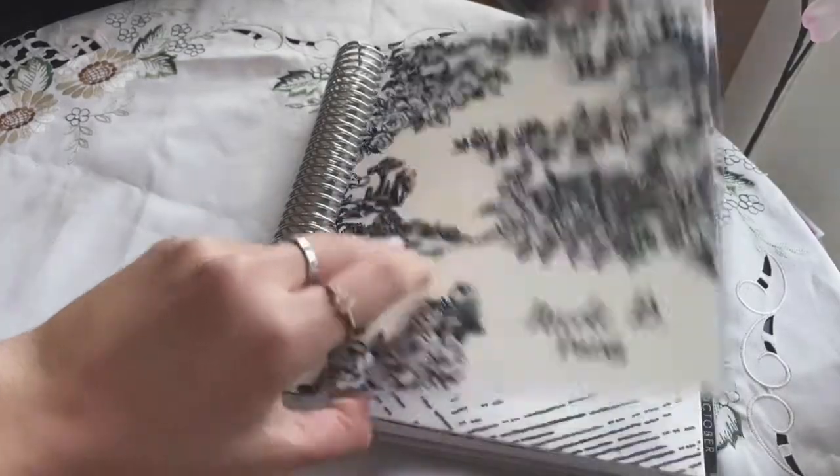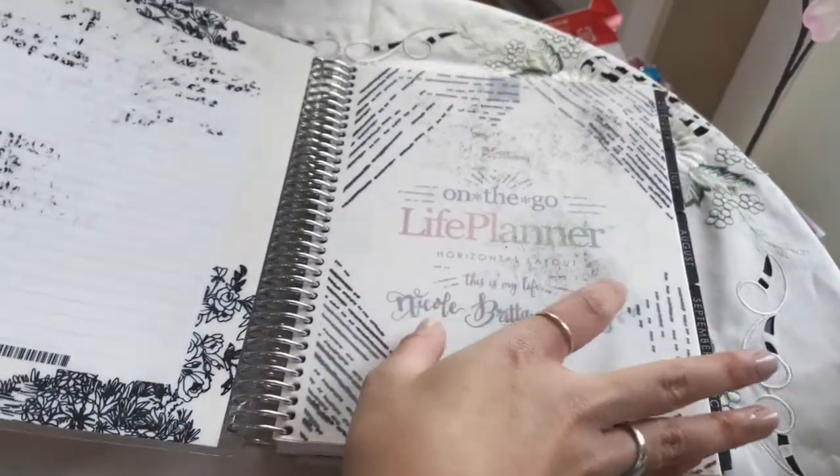I have a plan-with-me video about the Day Designer which I will link, and you can check that out later. So here's a flip through!